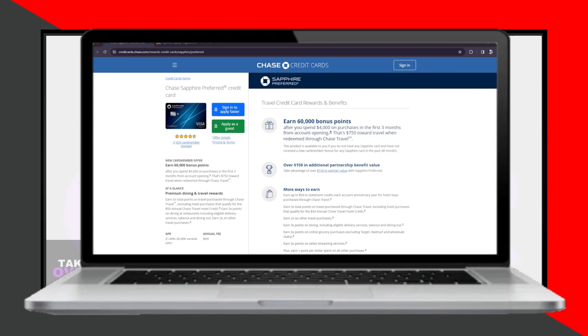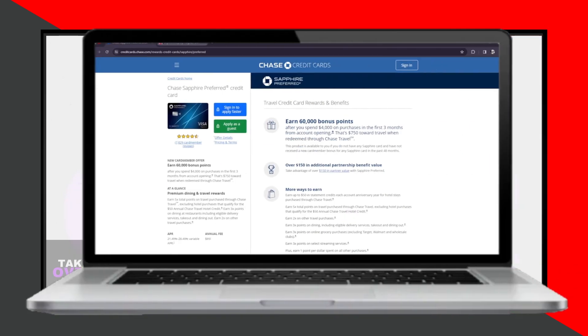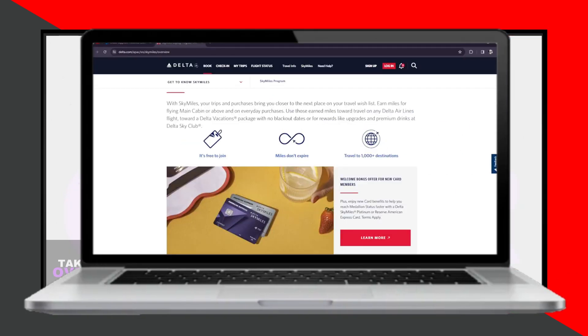The annual fee for the Chase Sapphire credit card varies depending on the specific card variant and the benefits it offers. Given that it's a premium card, it provides significant travel benefits, including travel insurance, trip cancellation and interruption coverage, and access to the Chase Ultimate Rewards travel portal. One of the standout features is its flexible redemption options — cardholders can transfer points to airline and hotel partners or redeem them directly through the Chase Ultimate Rewards portal. Additionally, new cardholders who meet the spending requirements are offered a generous amount of Ultimate Rewards points as a bonus.